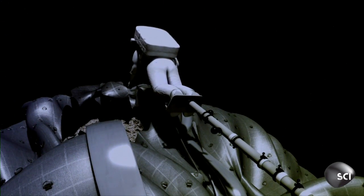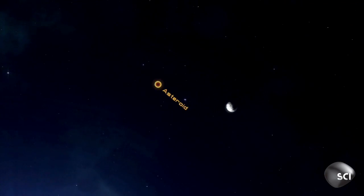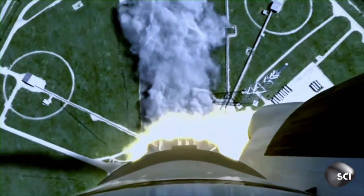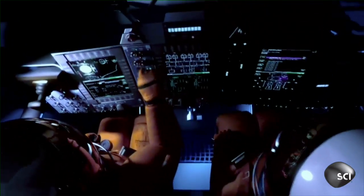NASA wants astronauts to study their prize up close. After about a year of cruising along with its captive rock, the asteroid redirect spacecraft will arrive at the moon and park there. Then, for the first time in 50 years, NASA will send two astronauts beyond Earth orbit, and they'll rendezvous with the spacecraft and its quarry.